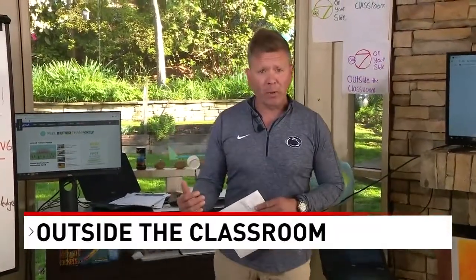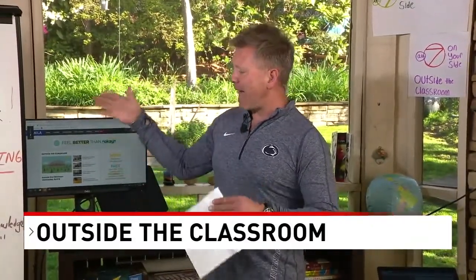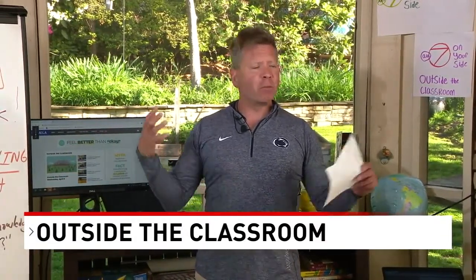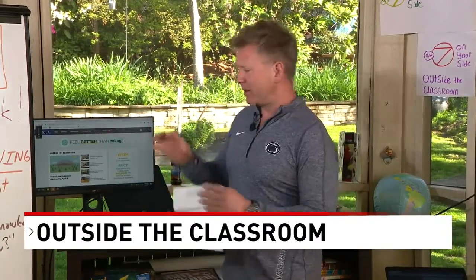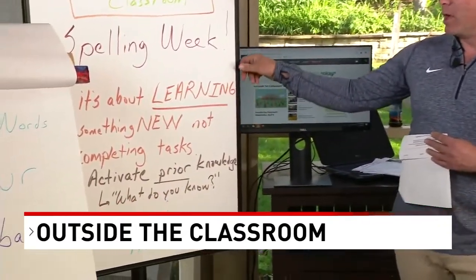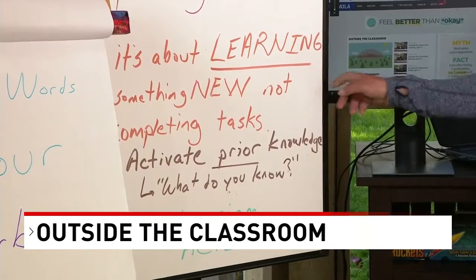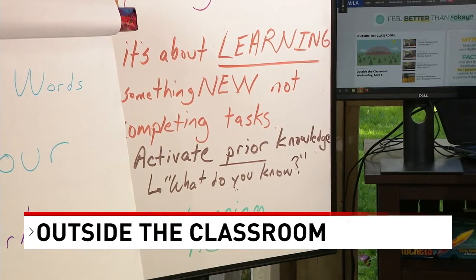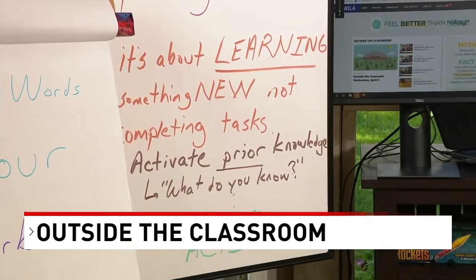As a teacher, one of the things I try my best to do is to activate prior knowledge. We all come to the table when we're learning, bringing some type of experience or knowledge with us. It's about bringing prior knowledge to the table, learning something new — not just completing tasks. We want to make sure that learning is active, and the things we're doing can be done at home easily with just a few things around the house.